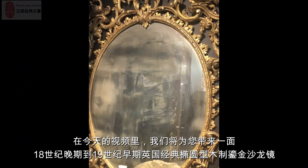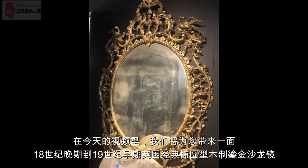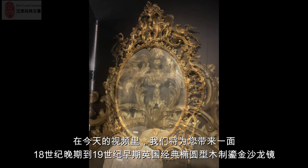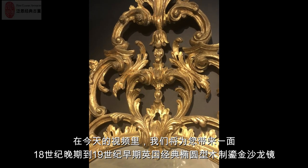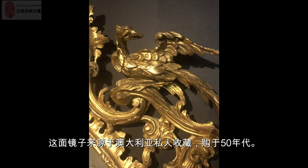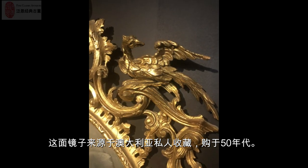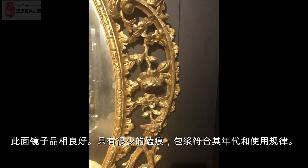In today's video we will show you an English late 18th century to early 19th century finely carved over-gilt wood silo mirror. This piece is from an old private Australian collection, acquired in the 1950s.